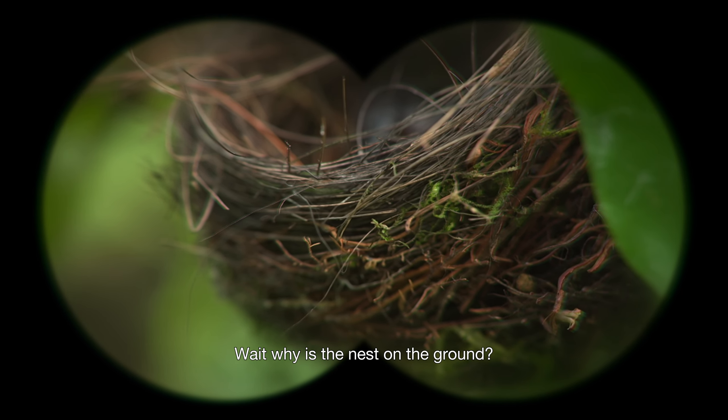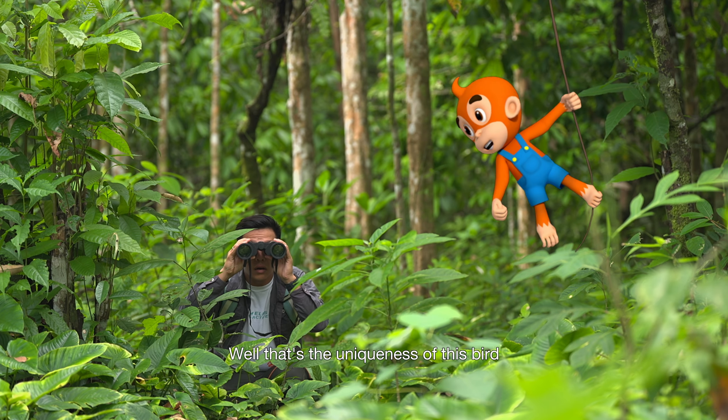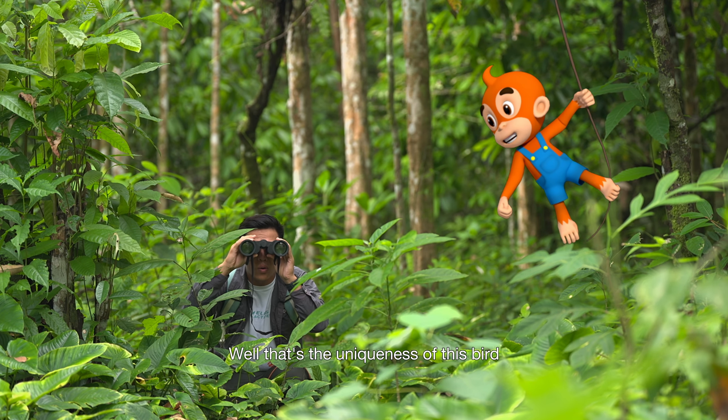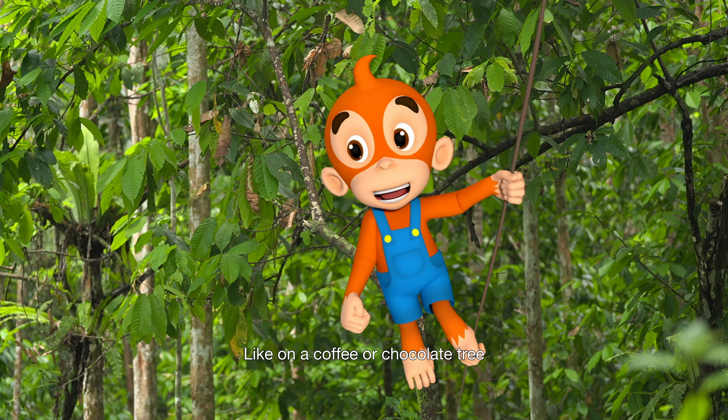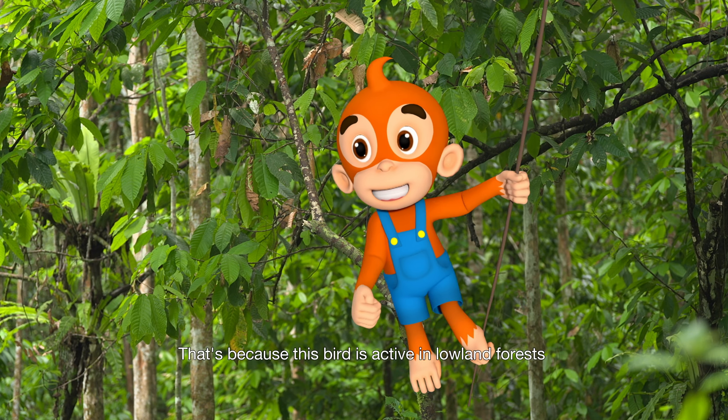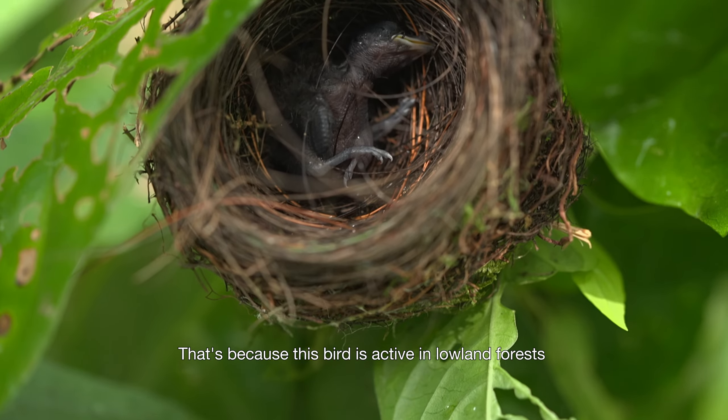Wait, why is the nest on the ground? Well, that's the uniqueness of this bird. He usually makes his nest in a low place, like on a coffee or chocolate tree. That's because this bird is active in lowland forests.